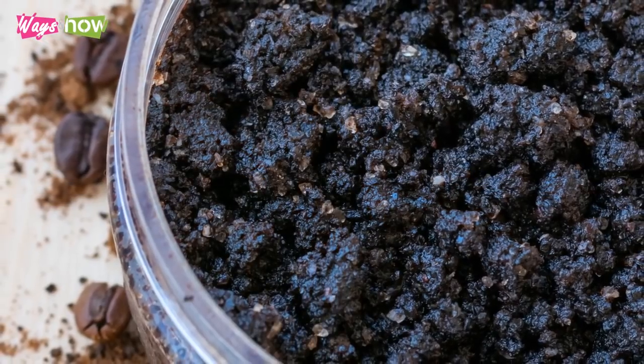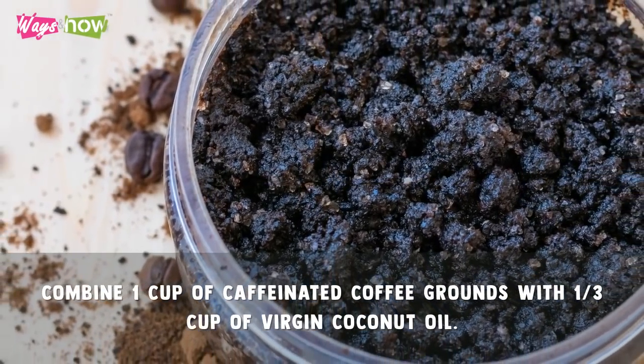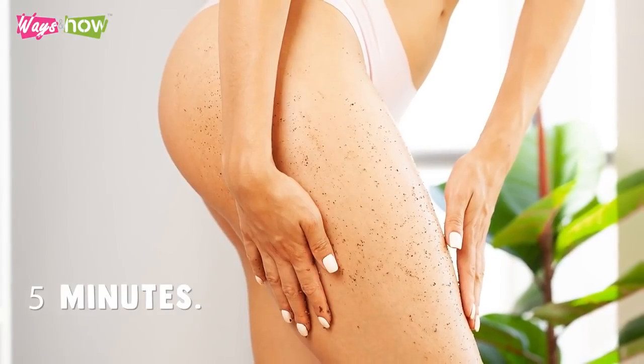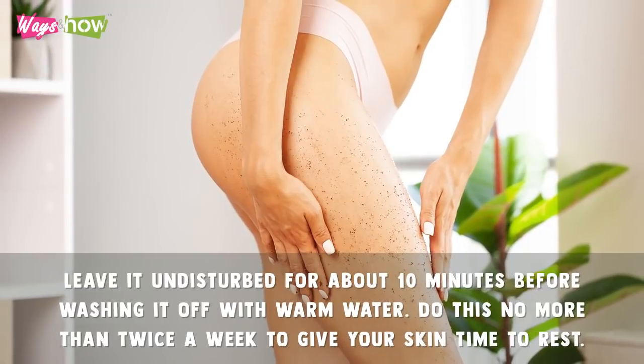To use a coffee scrub for cellulite, combine one cup of caffeinated coffee grounds with one-third cup of virgin coconut oil. Use the mixture to massage your butt for no more than five minutes. Then leave it undisturbed for about 10 minutes before washing it off with warm water. Do this no more than twice a week to give your skin time to rest.